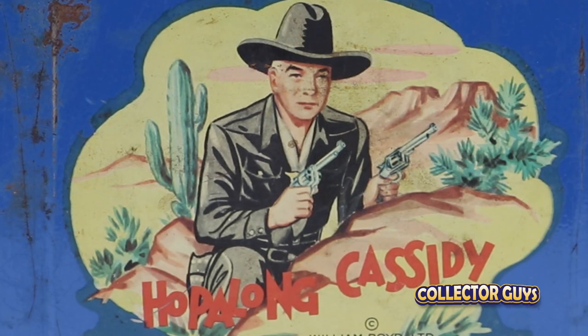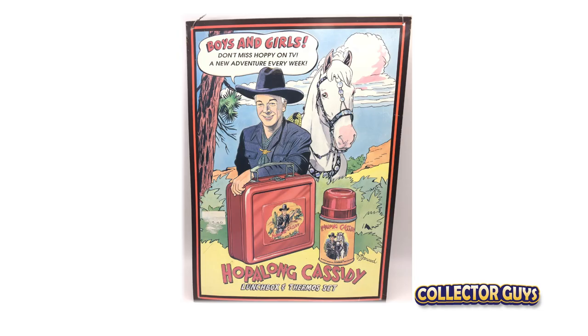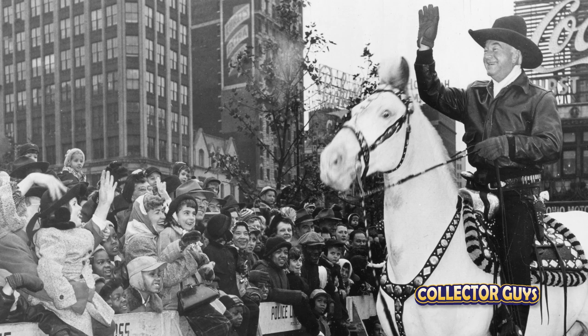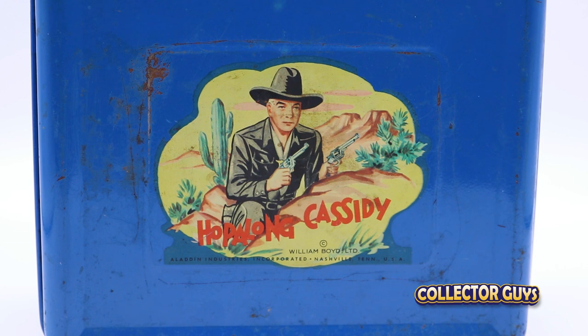Now, who was Hopalong Cassidy? Hopalong Cassidy, played by William Boyd, was one of the first westerns on TV and was also heavily merchandised — everything from mugs to night lights — making Boyd a huge star with the kids. The original Hopalong box came in either blue or red. The stickers with the curved edge, like this one, means it was produced in 1950 or '51. If the sticker is square, it was produced in 1952 or '53.